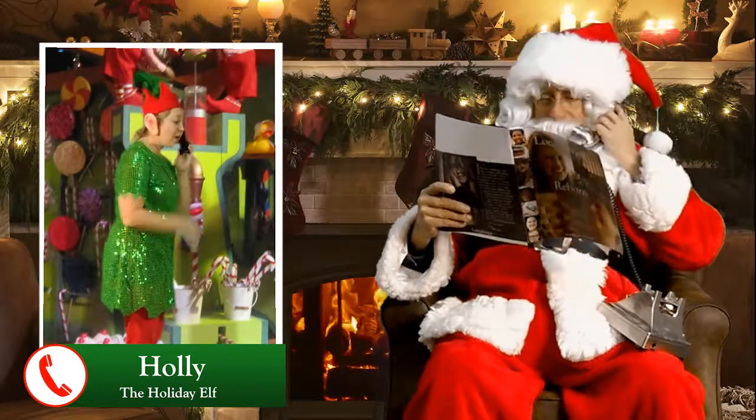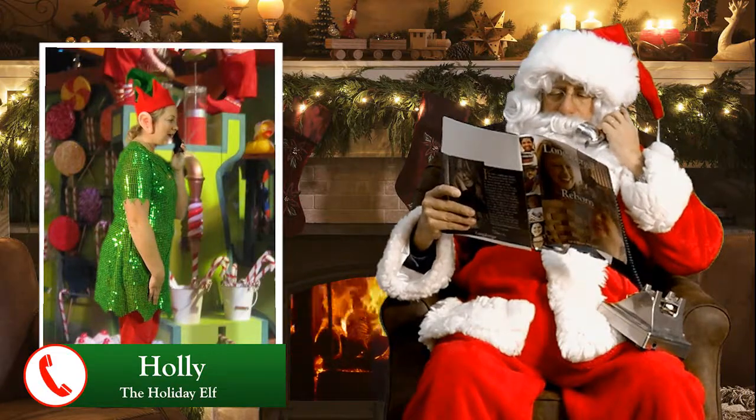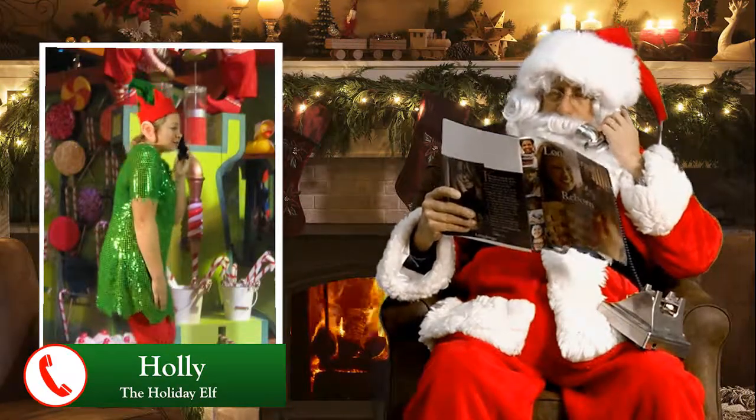Tell Mrs. Claus I said hello from all of us elves, okay? Will do, Holly, and thanks for all your help. I'll see you on Christmas Eve. You're welcome, Santa. Bye, Santa!